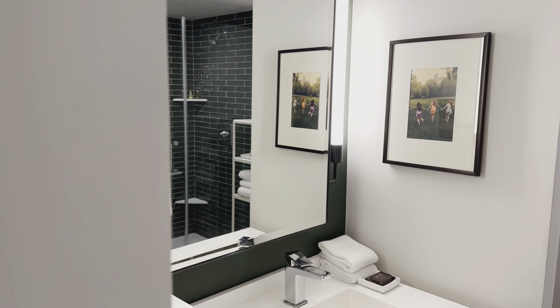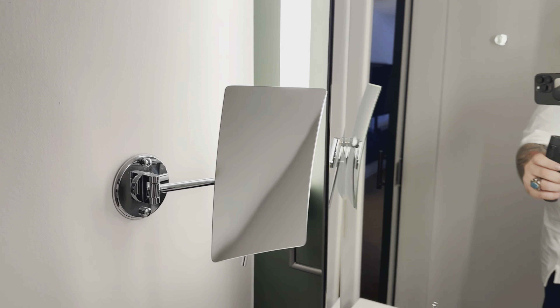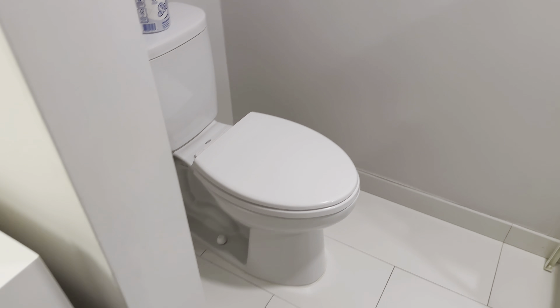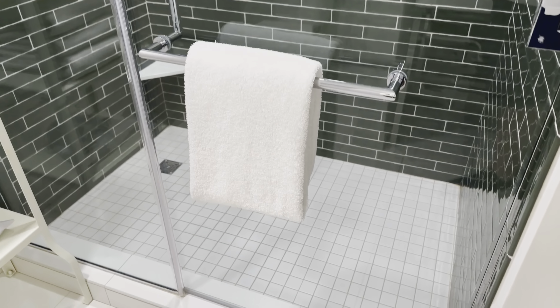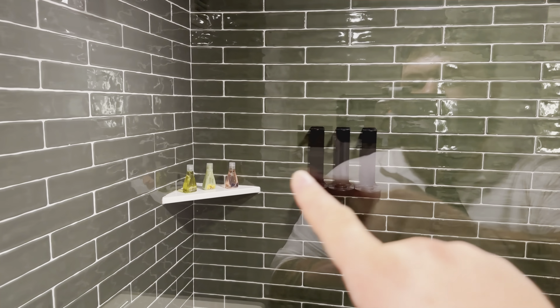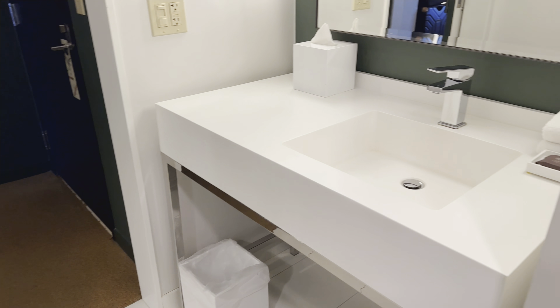All right, let's start in the bathroom. Here we are — very nice and elegant looking. There's your boy right there looking sharp, hair looking a little messed up. Makeup mirror for the ladies, nice big mirror here, little toilet, a rack for your towels, and then a nice big stand-up shower. I like that. There are your toiletry bottles. Bathroom's pretty standard — trash can, toilet paper, little art on the wall.